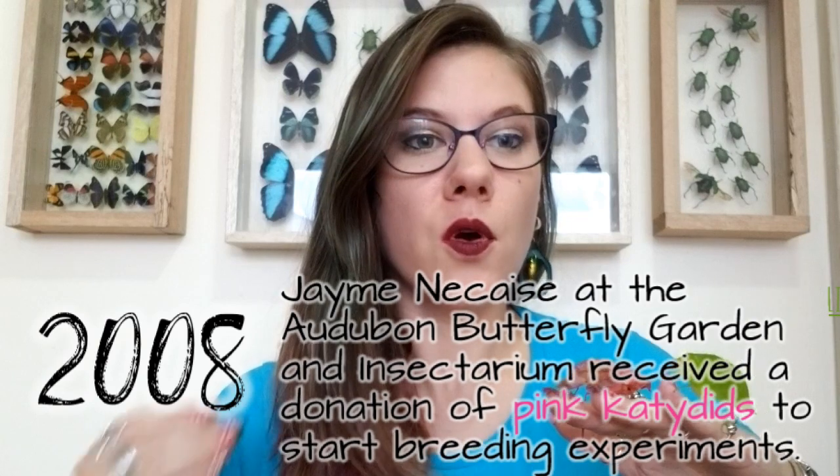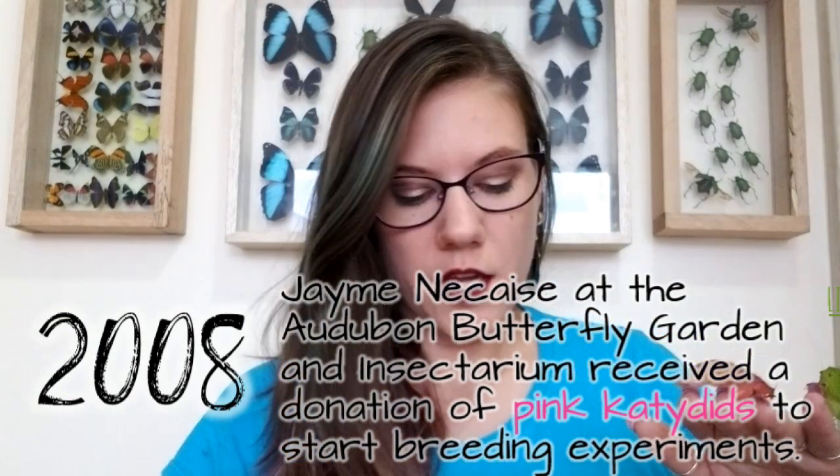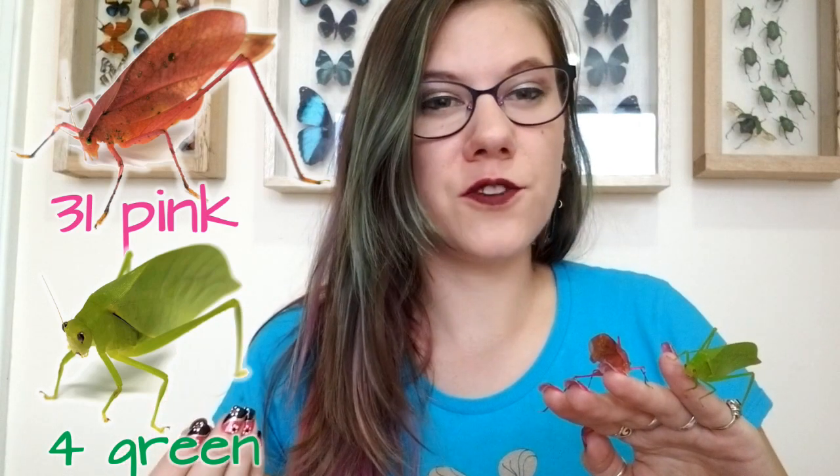In 2008, a guy named Jamie did a really intense breeding experiment with katydids — the first example where we could get a real look into the genetics behind the different colors. Jamie was working for the Audubon Society at the Audubon Butterfly Garden and Insectarium. He received eight wild-caught pink katydids and mated a pink female with a pink male. He got 31 pink katydids and four green ones. If pink were truly recessive, we would have expected 100% of the offspring to come out pink.